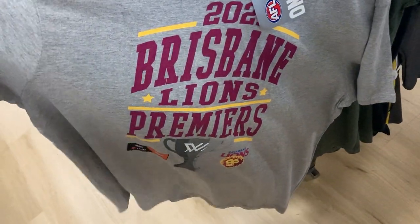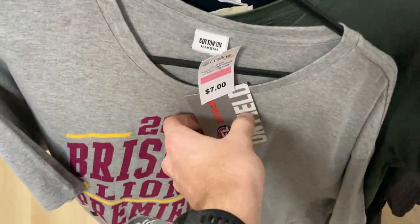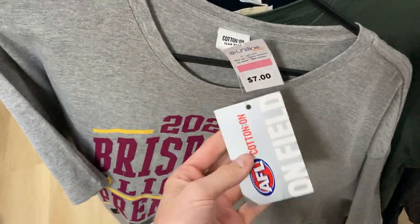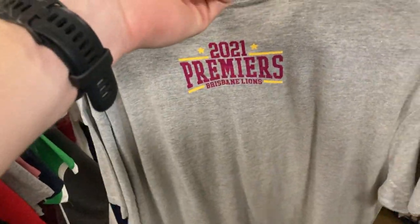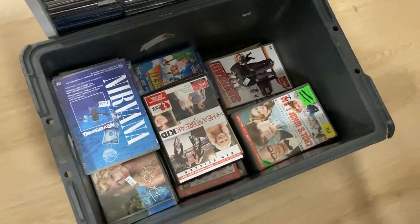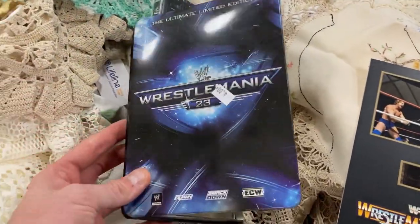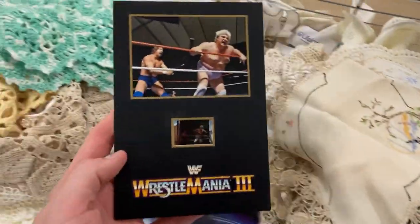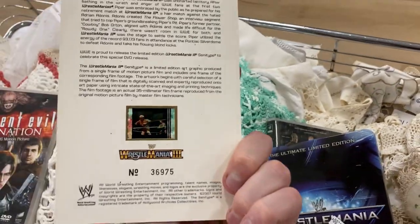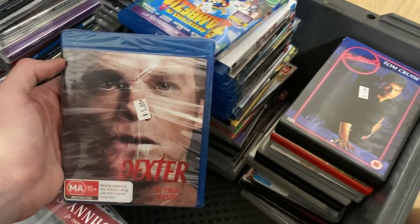I found a Brisbane Lions AFLW Premier's tee from the Women's League — brand new with tags, correct Cotton On branding. For $7, I should be able to turn that into about $30 free postage. I love a big box of DVDs and CDs — I found WrestleMania 23 in the steel case for $4, and it even had a little souvenir photo inside. That should turn into about $25.